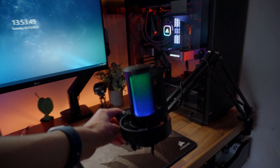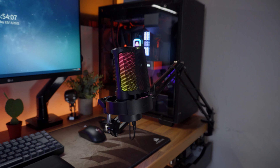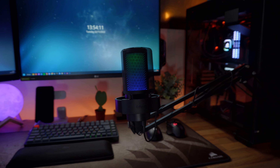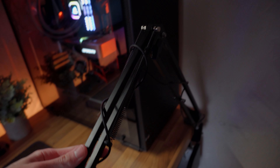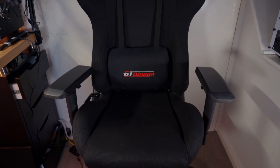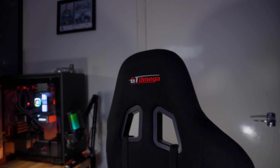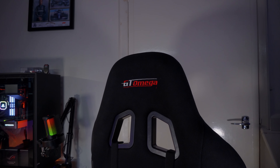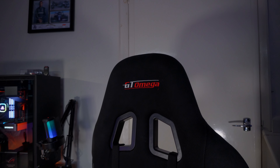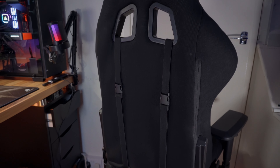A couple of things I missed: obviously my microphone, which is the AmpliGame A8. I made a review on this not too long ago and I still daily drive it because it's a brilliant mic. My chair is also the GT Omega racing chair — I don't know the exact model name. It's a fabric one as I'm not a fan of leather, and it's very comfortable for long gaming and editing sessions.